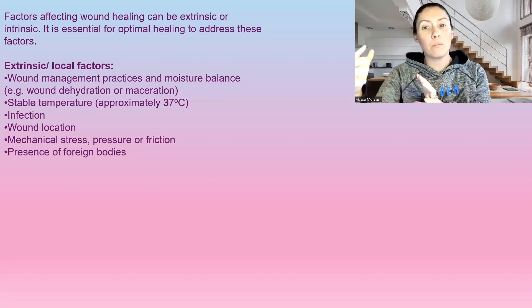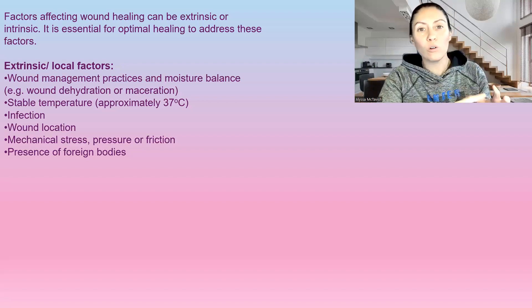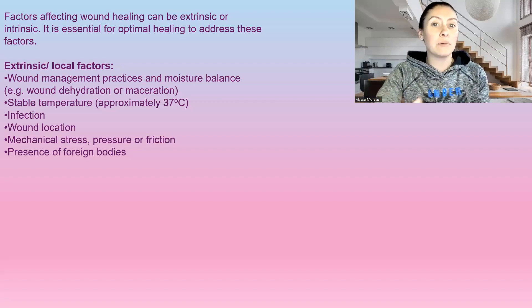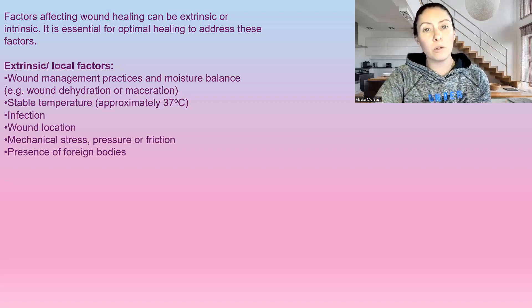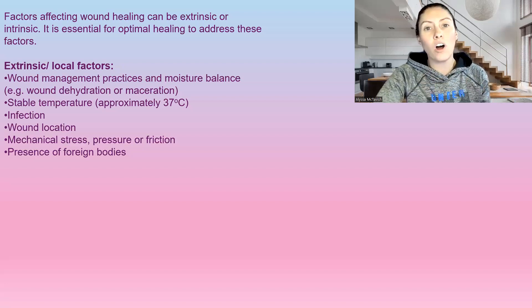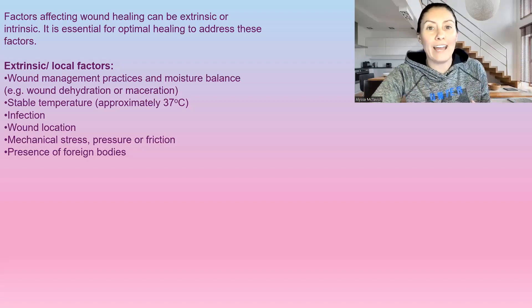Managing wound management practices — we want to make sure that if there's no local infection, or if a patient isn't at high risk of infection, we're not using antimicrobials. Antimicrobials can slow down the wound healing process when there's no infection. We also want a stable wound temperature at body temperature, because every time we open a wound dressing and clean it with saline or sterile water, we're cooling down the wound.